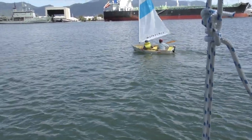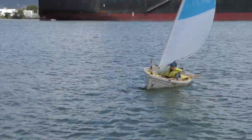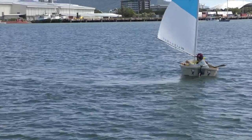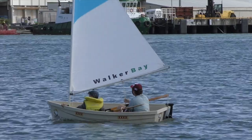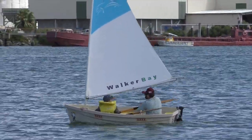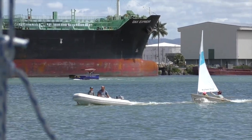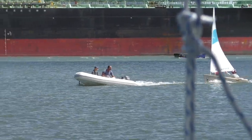Our friend Cam teaches the kids to sail in his little Walker Bay boat. That's Bella's turn — they're getting towed up because there's a really strong current, so they're getting taken pretty quick down the other way.